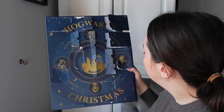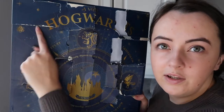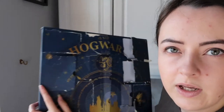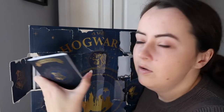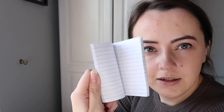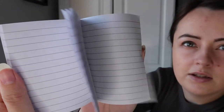Number thirteen - unlucky for some - this big one here. It is way too difficult to do this on camera. Number thirteen is a little book - a little refill pad, a little notebook. It's very, very cute and very small. It just says Hogwarts on it. At least I'm going to have something to write in with my pen!